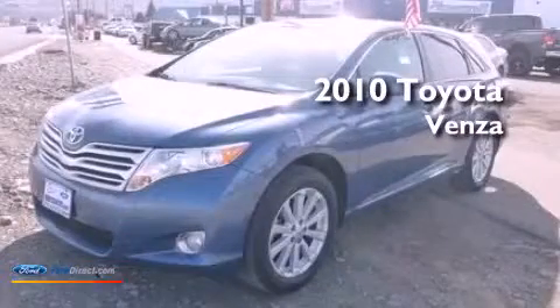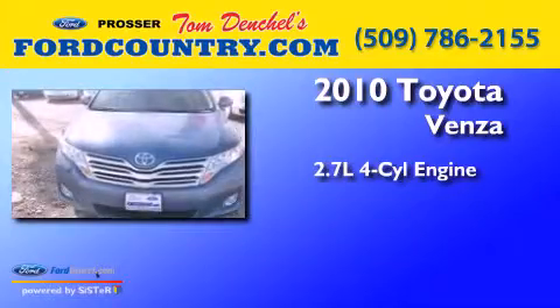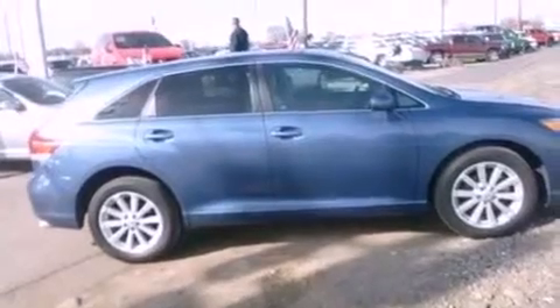This is a 2010 Toyota Venza. It has a 2.7-liter four-cylinder engine and an automatic transmission. Its top features include a low tire pressure indicator, satellite radio, 19-inch wheels, and traction control and stability control systems.